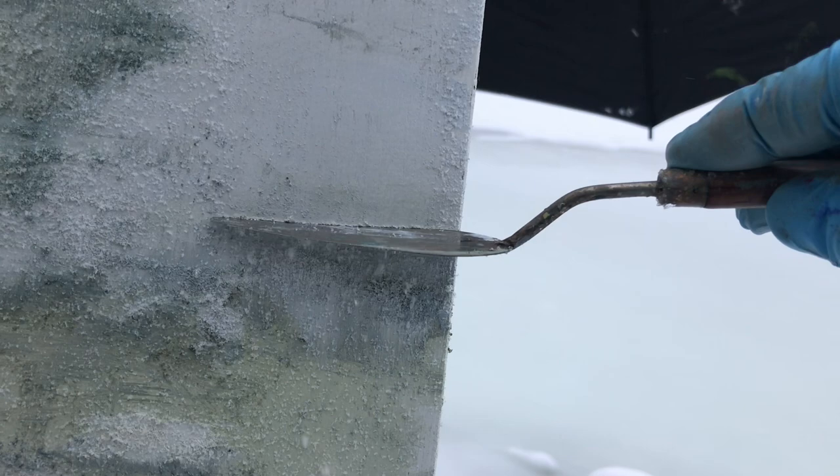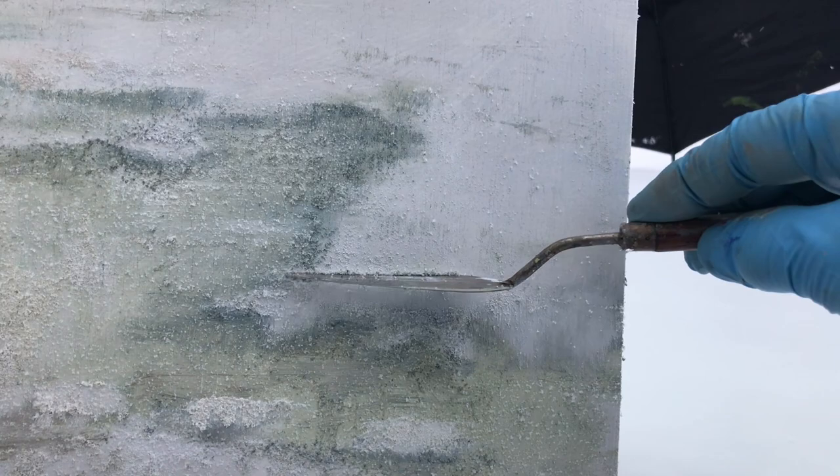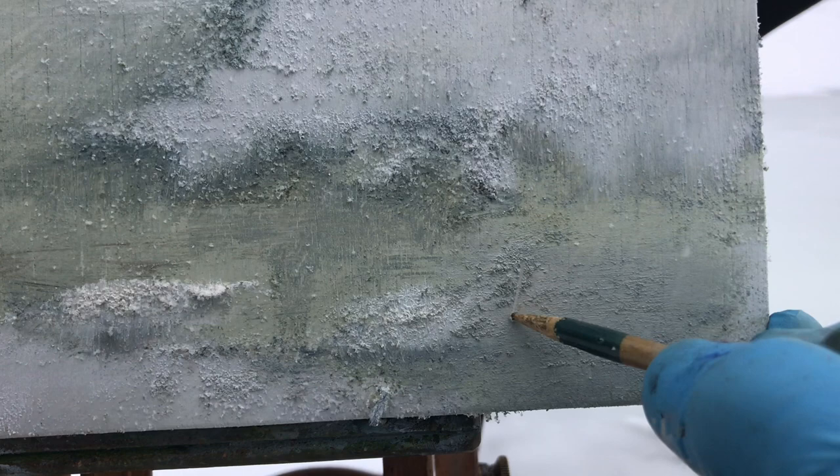I might have to admit defeat on this snowy and windy day. Come back tomorrow and see what this scene looks like. I think this version of plein air painter versus nature — nature won today.